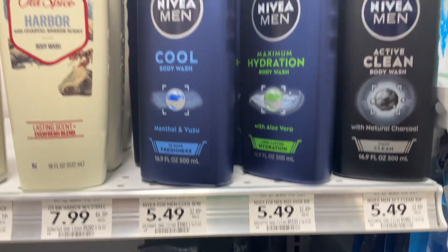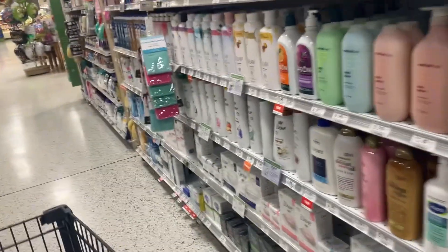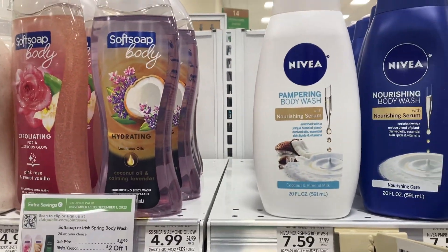Today we're going to hop right into it. Starting out we have the Nivea Men's Body Wash where you can save $5.49 on this Publix BOGO. We also have the Nivea Women's Body Wash — you can save up to $7.59.